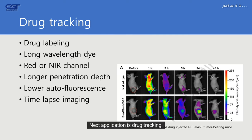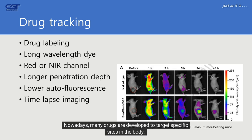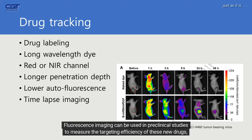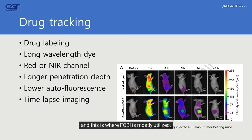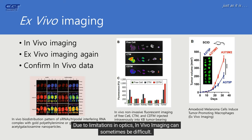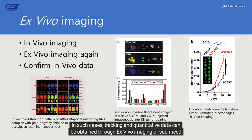The next application is drug tracking. Nowadays, many drugs are developed to target specific sites in the body. Fluorescence imaging can be used in preclinical studies to measure the targeting efficiency of these new drugs, and this is where FOBI is mostly utilized. Due to limitations in optics, in vivo imaging can sometimes be difficult; in such cases, tracking and quantitative data can be obtained through ex vivo imaging of sacrificed mice.